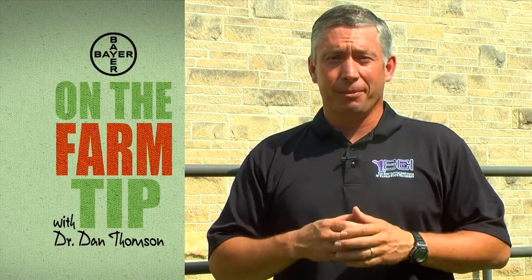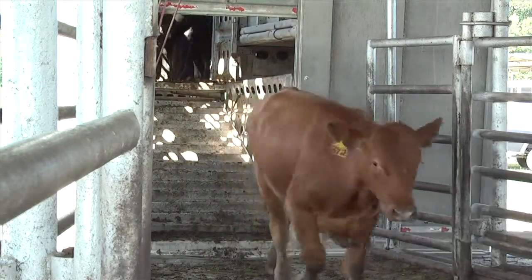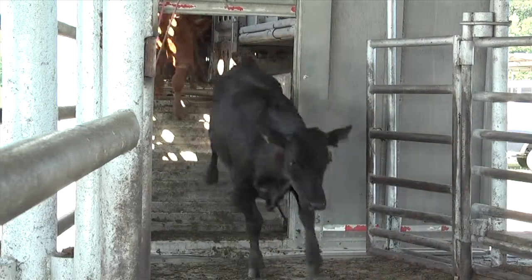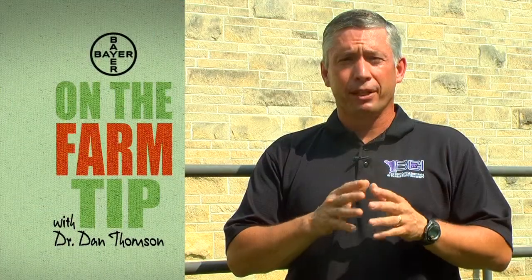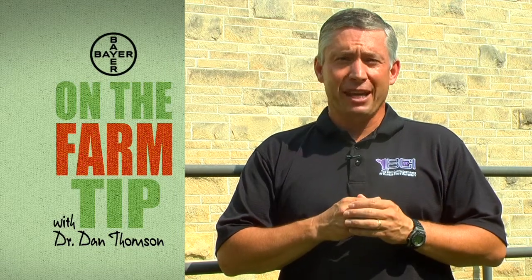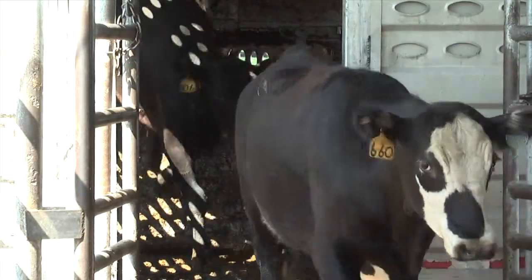Welcome to today's On the Farm tip, sponsored by Bayer Animal Health. We're going to talk about market cow quality. Twenty percent of gross revenue of cow-calf operations comes from market cows and market bulls being sold. When we think about sending an animal, whether to the sale barn or to slaughter, we need to make sure it's an animal that properly represents our industry. We don't want to send cows that are too thin, ill, have cancer eye, are lame, or have problems with pendulous udders or other malformations.